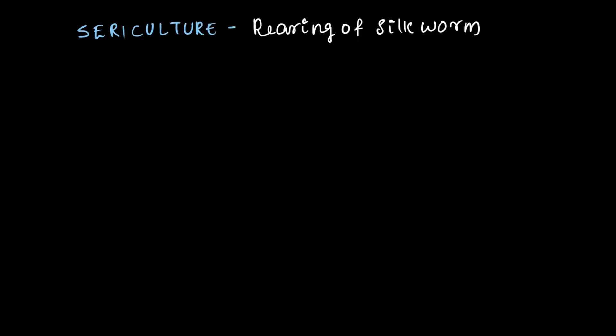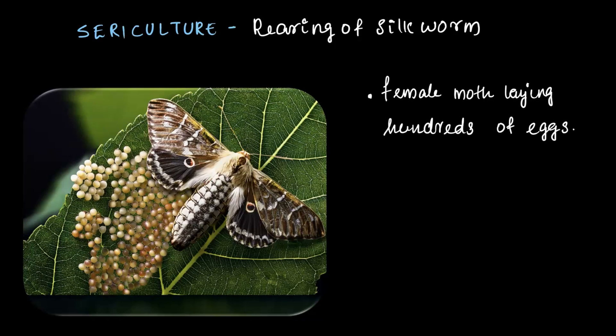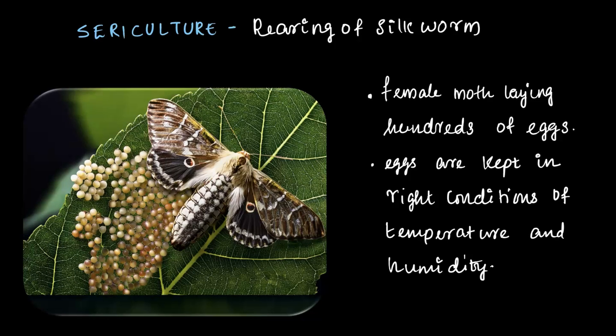In silk production, farmers carefully manage the entire life cycle of silkworms in a controlled environment. This process is called sericulture, or simply rearing of silkworms. It all begins when a female silk moth lays hundreds of eggs. Farmers ensure these eggs are kept in clean, hygienic conditions with the right temperature and humidity. When the weather warms up, the larvae hatch from the eggs, ready to move on to the next stage of their growth — the larvae stage in the life cycle of the silkworm.